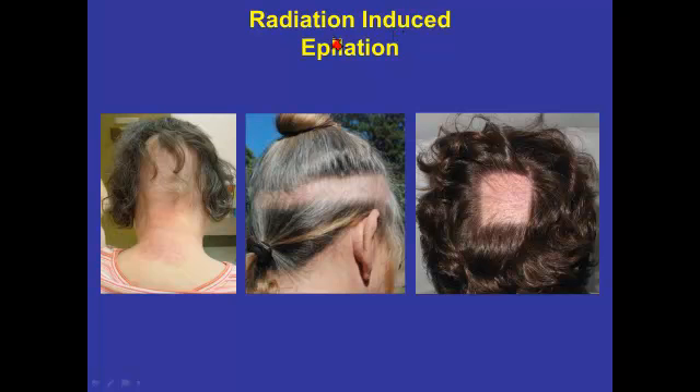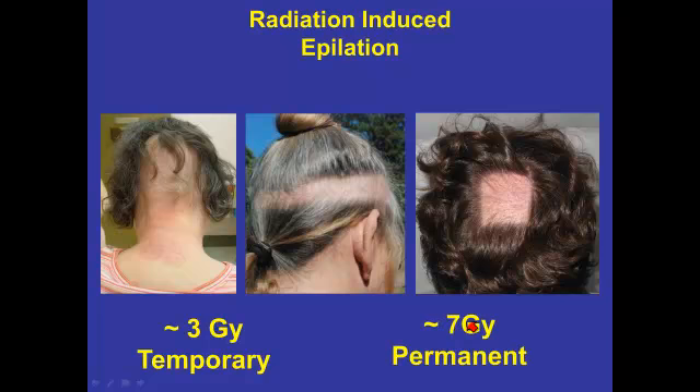As an aside, we also have epilation if you're doing interventional neuro work. The threshold dose for temporary epilation is currently taken to be about 3 gray. If the hair regrows, it usually regrows gray. Permanent epilation — the threshold dose I've been using — is about 7 gray.